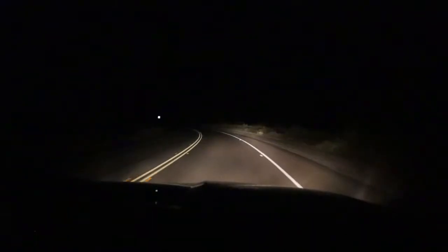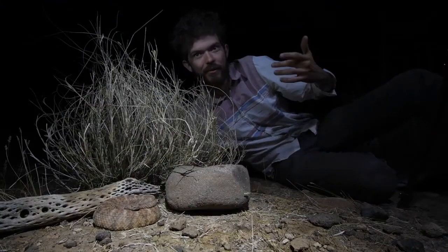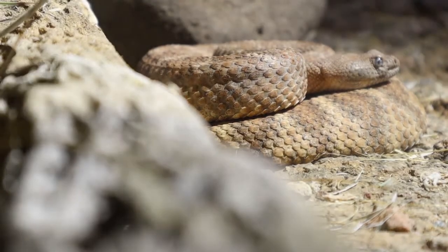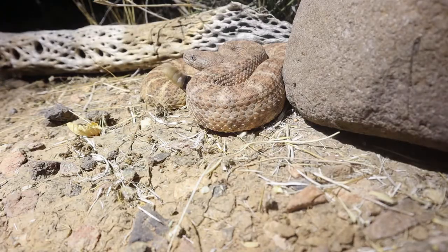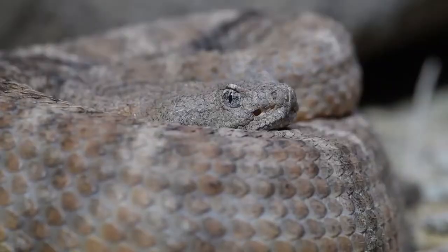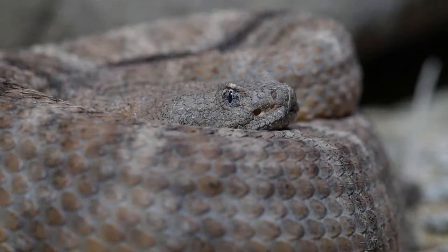We're out here, just got done road cruising a bit here in northern Phoenix, and we found a Crotalus pyrrhus, or a speckled rattlesnake. This one is absolutely beautiful. In this part of the city it's quite typical to get red speckled rattlesnakes, but honestly this one is even like pink, orange, even a little bit of blue. These snakes are incredibly variable and it's quite cool.